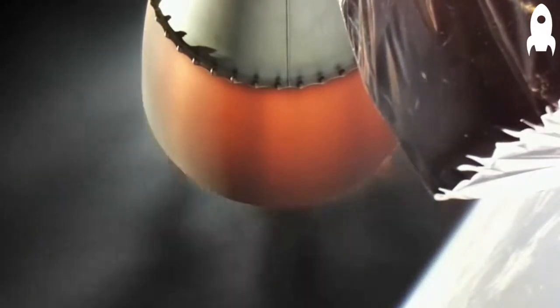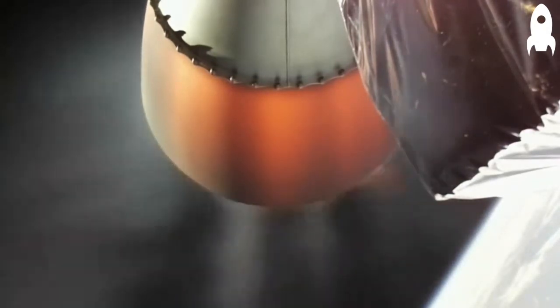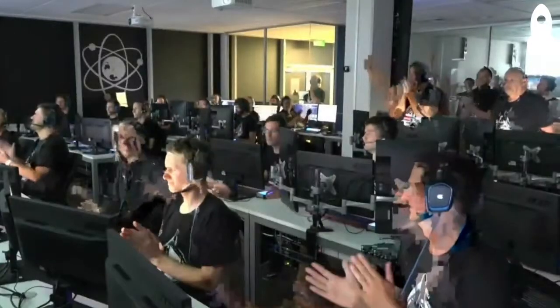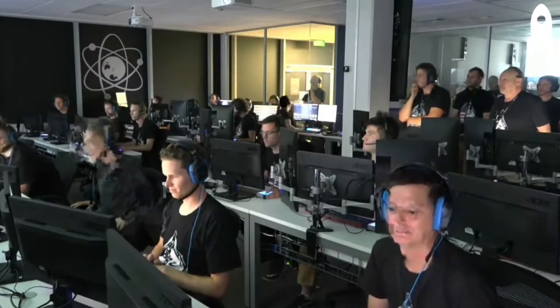Coming up on hot swap. Hot swapping. Propulsion remains nominal. Velocity 4.6 kilometers per second.